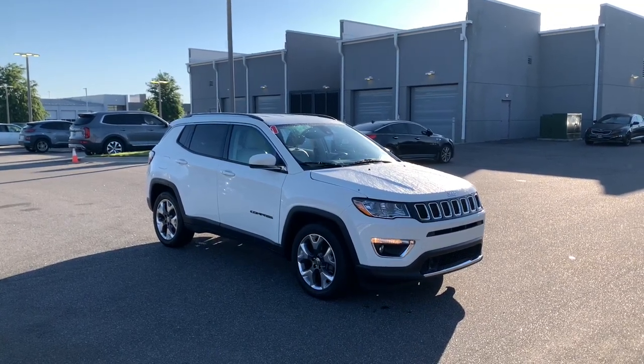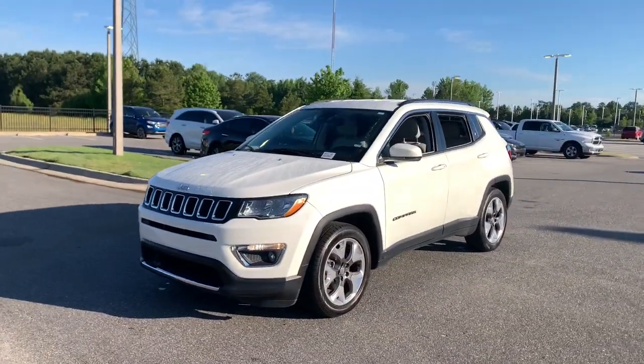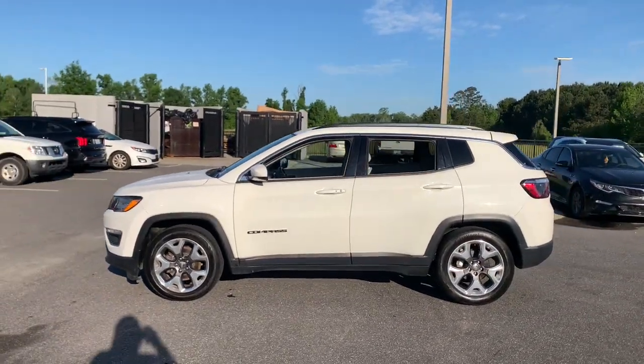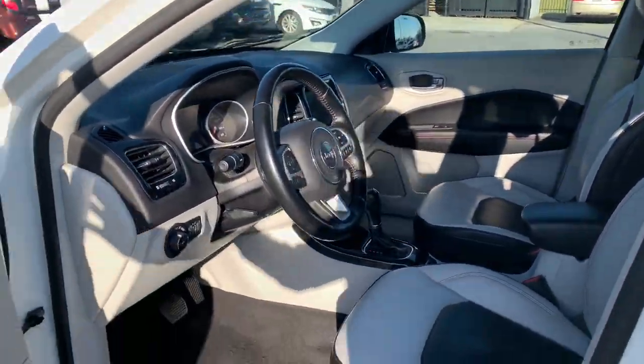Your next car could be the 2021 Jeep Compass. With less than 70,000 miles on the odometer, this vehicle stands out from the rest. The Compass gives you the latest safety technology, rugged capability, and upscale sophistication, all wrapped up in a compact, sporty SUV.